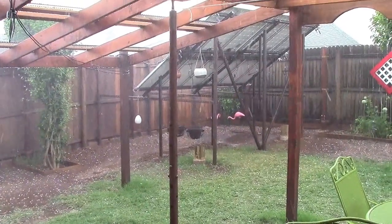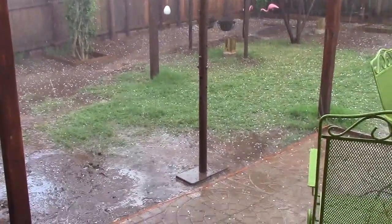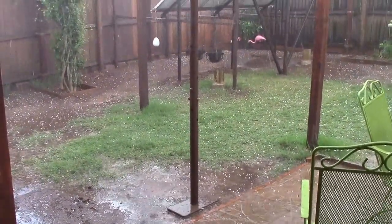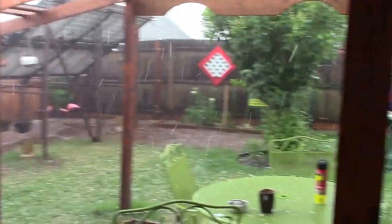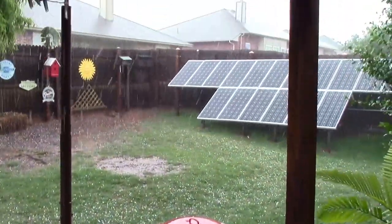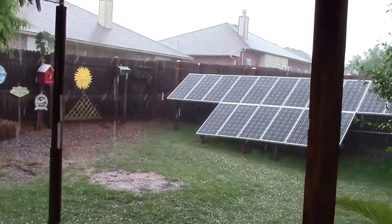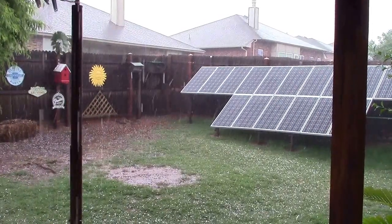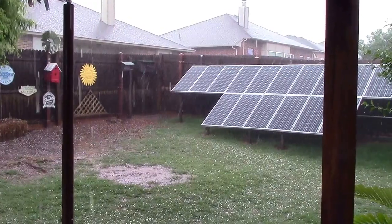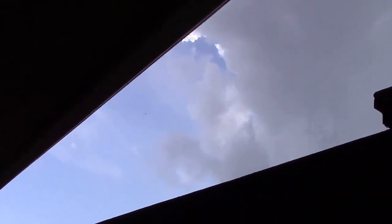I just got the array built and it is hailing horribly — looks like dime-sized hail or more, hitting my panels. I was just outside working on this and it kind of blew in quick. There's an actual tornado south of where I'm at. Insane, wow.